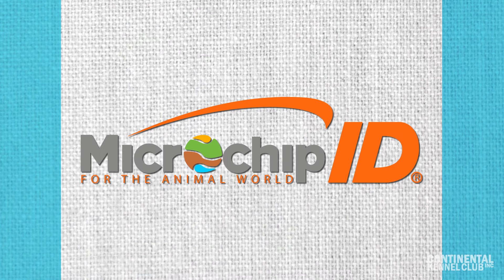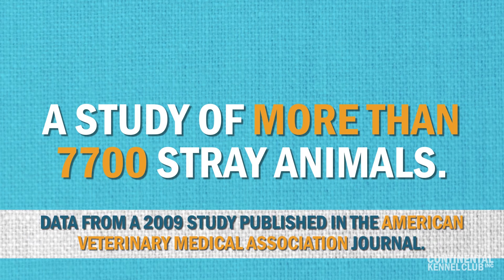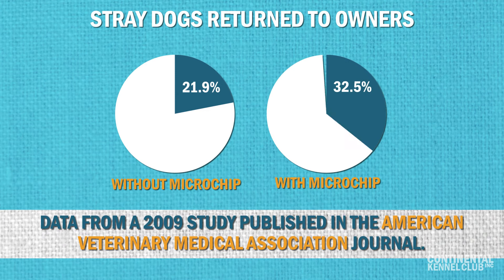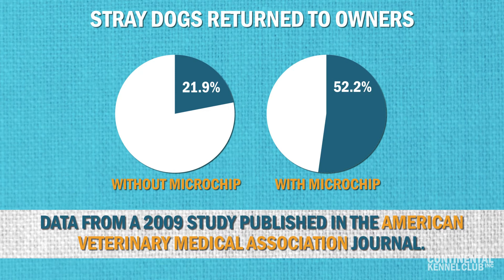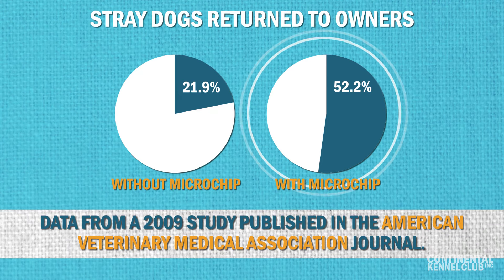According to Microchip ID's website, a study of more than 7,700 stray animals at animal shelters showed that dogs without microchips were returned to their owners 21.9% of the time, whereas microchipped dogs were returned to their homes 52.2% of the time.